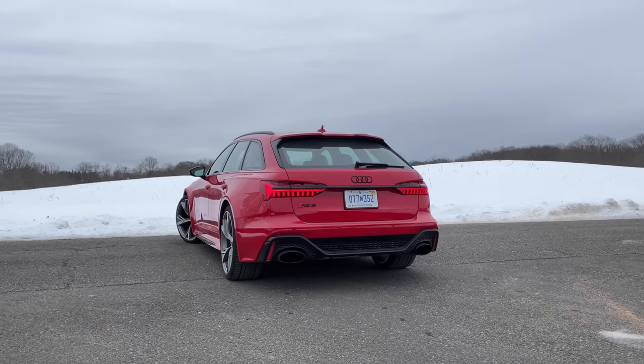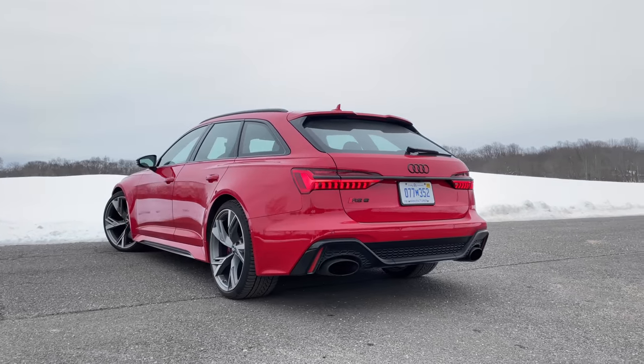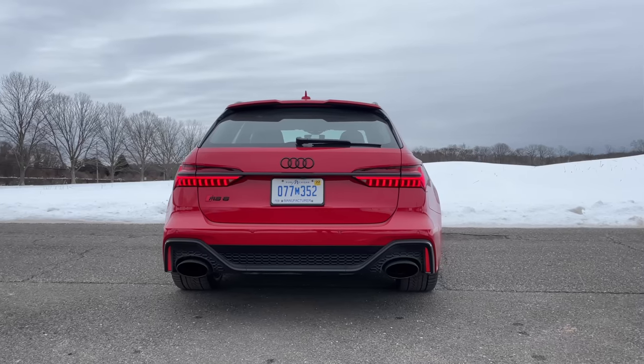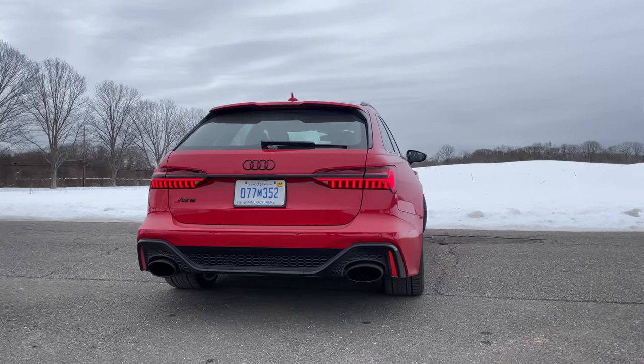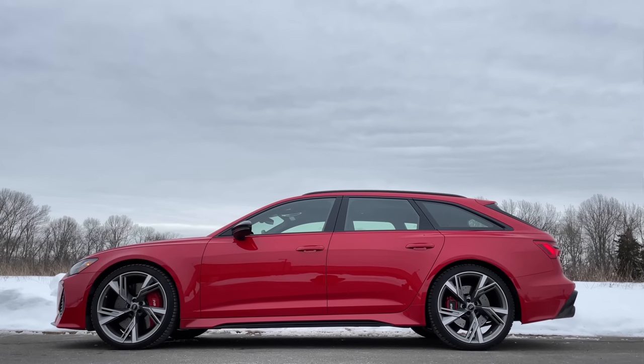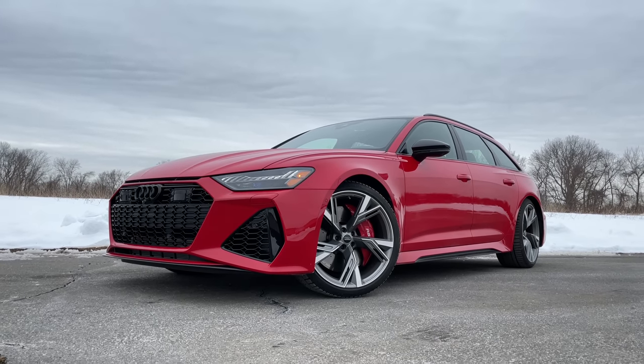I absolutely love this thing. I've driven the Mercedes-AMG E63 S wagon and it's also really fun, but I would definitely buy the Audi RS6 Avant. It looks so much better than the E63 S wagon, and it's very rare — no one will see you coming or expect you to go from zero to 60 in 3.5 seconds. And if you're thinking about the RS Q8 instead, consider this: the RS6 Avant is 0.2 seconds quicker, $5,500 cheaper, and one of the rarer cars on the road. I'd pick the RS6 Avant over the RS Q8 as well.